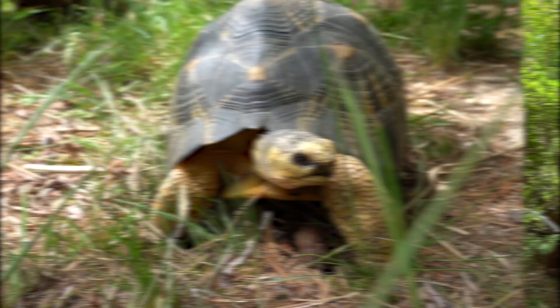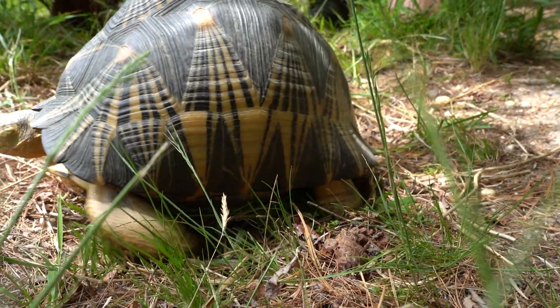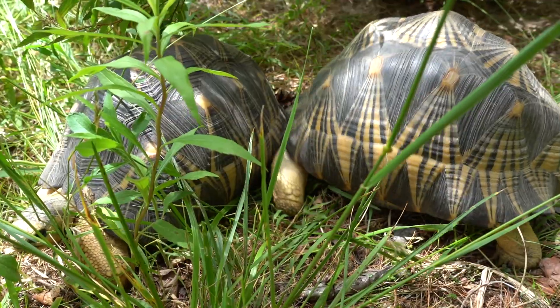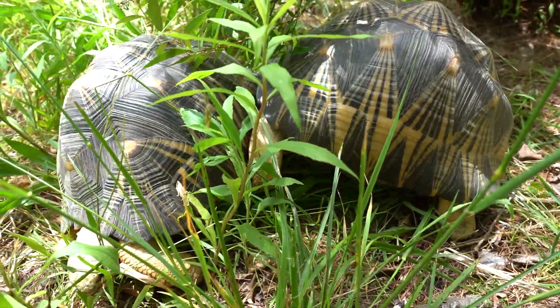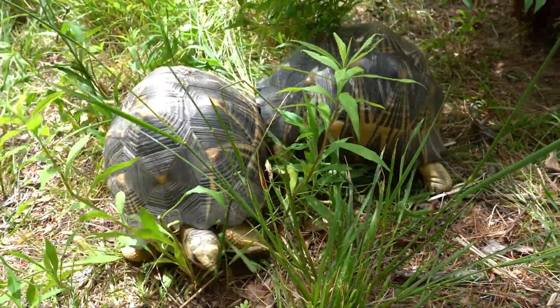She wants to nest here and so does she, so they start pushing each other around, and at some point they will even attempt to flip each other over — and you can see right here that we've caught that on film. These two are really at it right now, pushing and trying to flip each other over. This is so similar — if not exactly like — what happens when a male is courting a female. Tortoise breeding is an aggressive affair, and so are territorial displays.